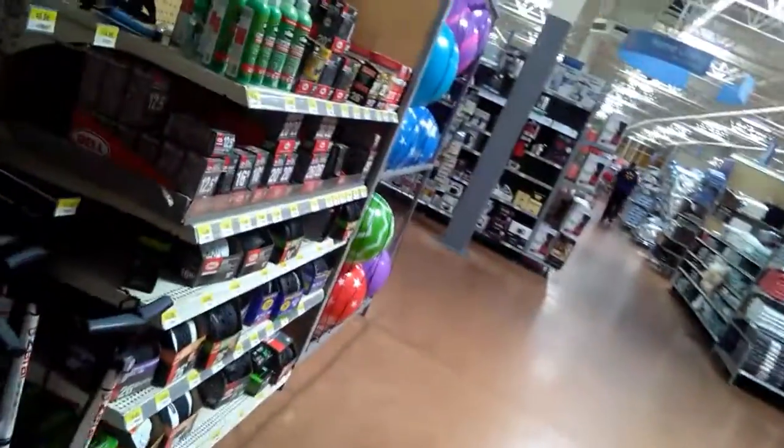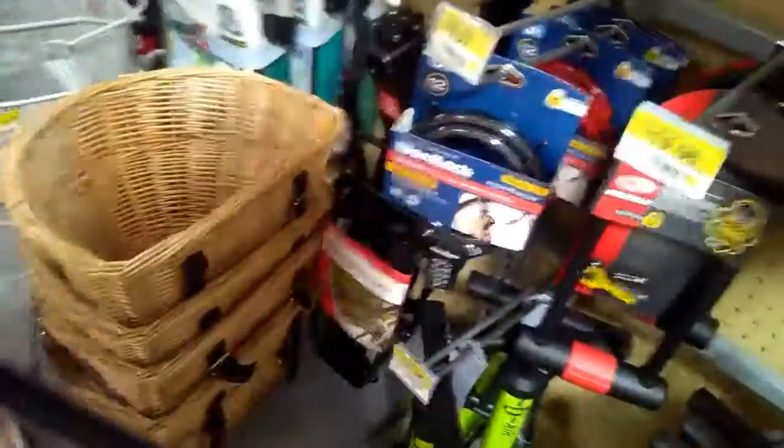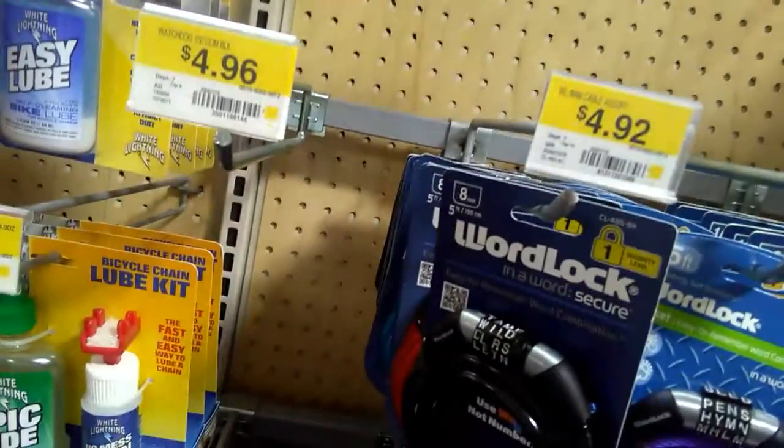Let's see what this fix-a-flat stuff is. Oh here it is — $3.73. And a lock — $4.99. Or is it $9.96? That's two different kinds. It's five feet.